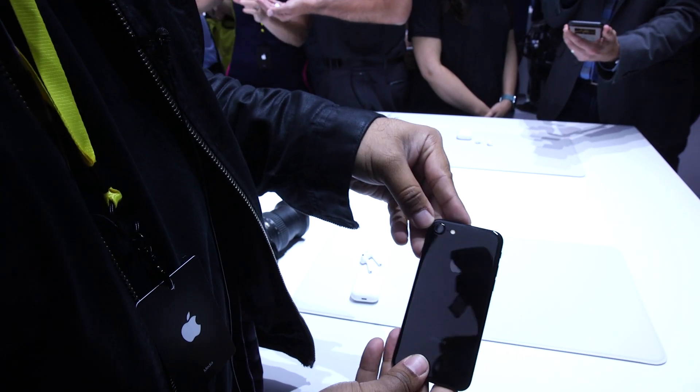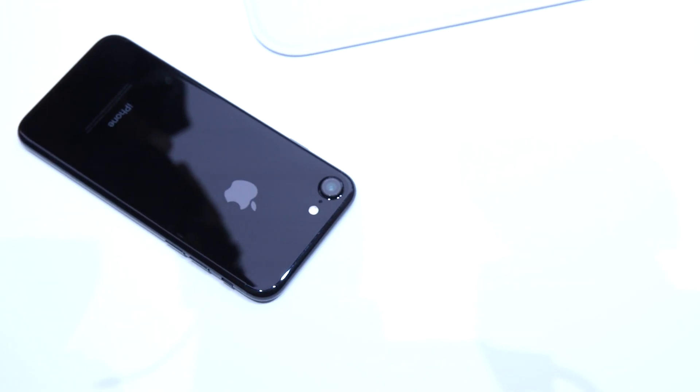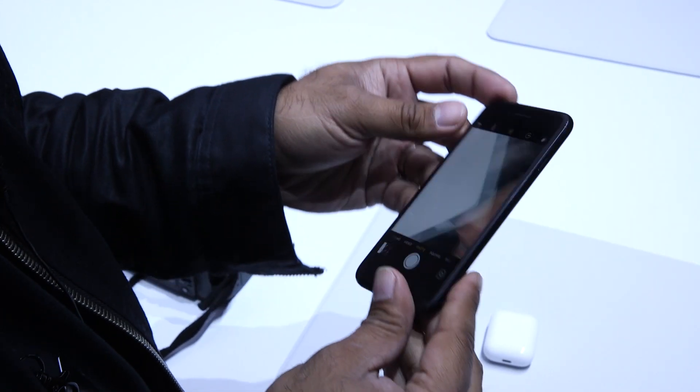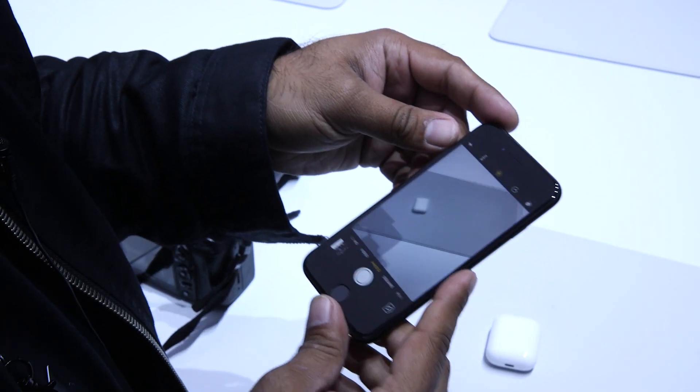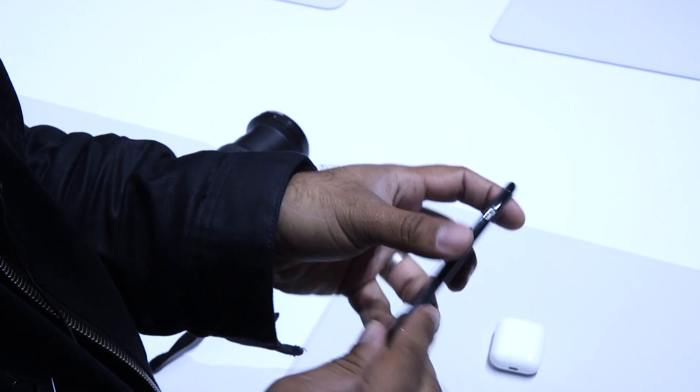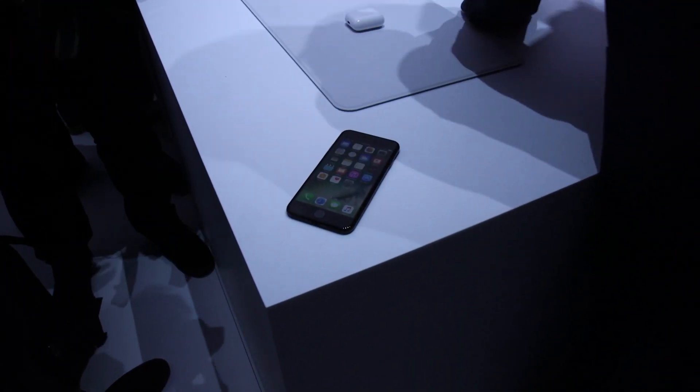On the back you've got a new 12 megapixel camera that Apple says is the best camera ever shipped in an iPhone. But really the design of this phone looks a lot like the iPhone 6 and 6s. Apple made a big deal about the new design — it's really a new finish, bigger camera sensor, redesigned home button, a much nicer screen.